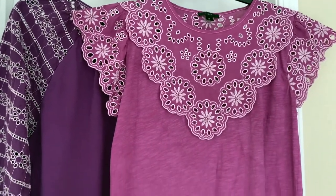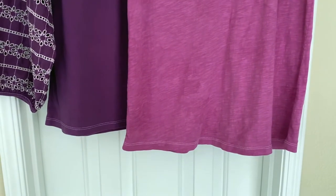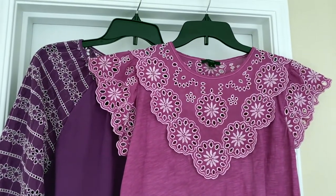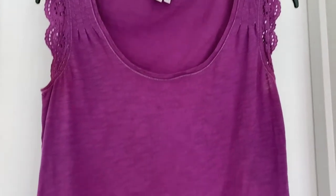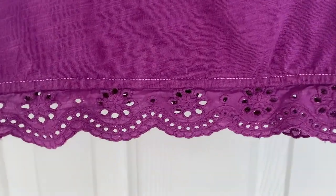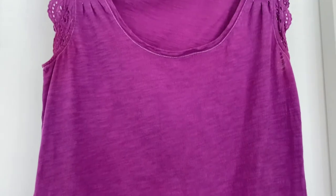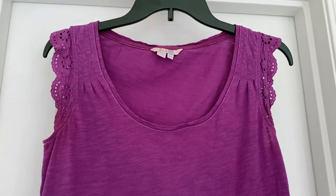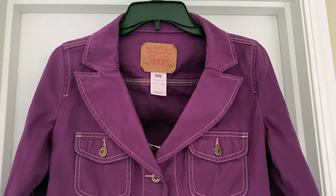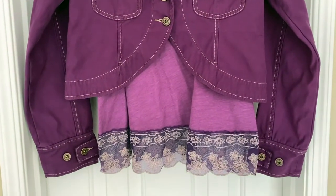I wanted you to see the difference between the eggplant and the violet — that's the little white eyelet J.Crew top that I dyed violet next to the white J.Crew top that I dyed eggplant. They're both beautiful colors. My little cotton eyelet top from Boden UK — look at how cute that eyelet turned out! I'm noticing with the eggplant a lot less mottling than with the violet, and it might be because I did two bottles of eggplant versus one bottle of violet. My old beige Levi denim jacket turned out awesome.